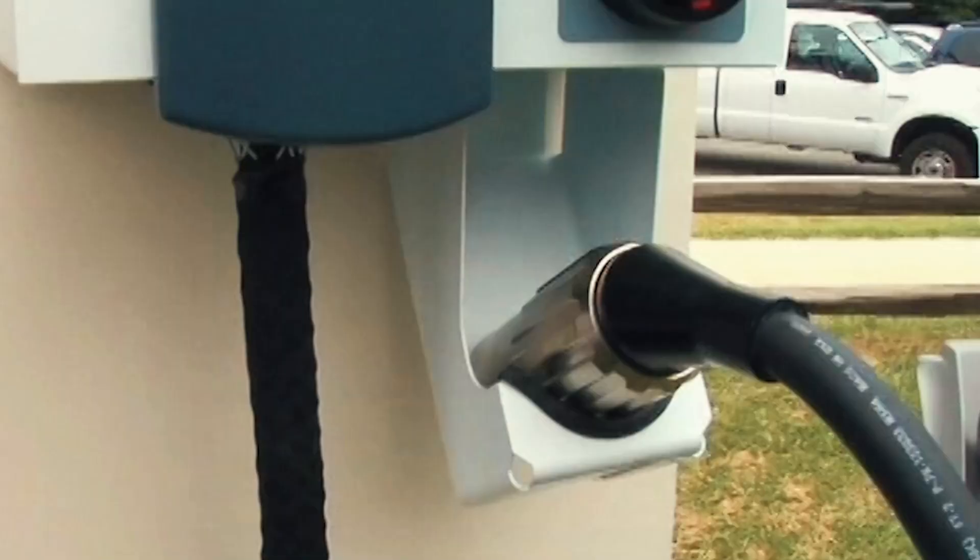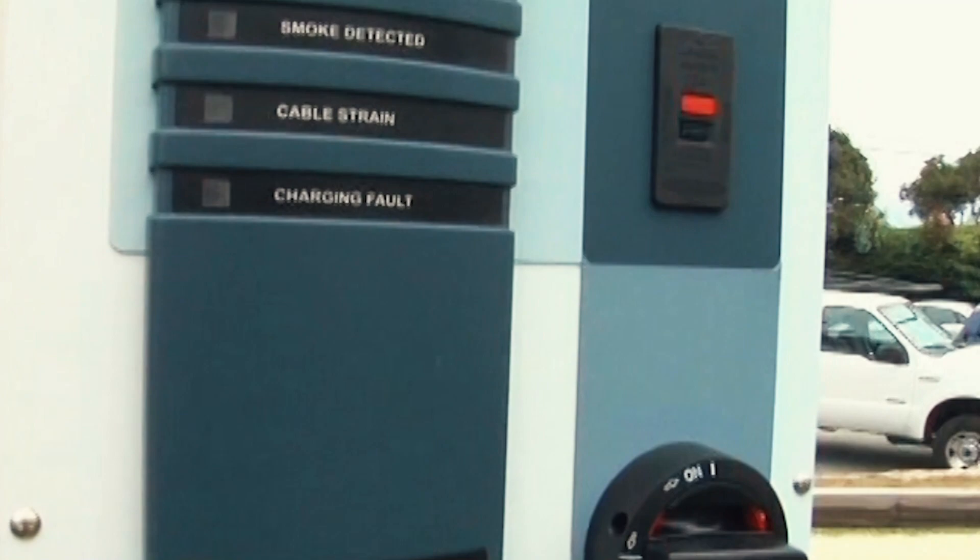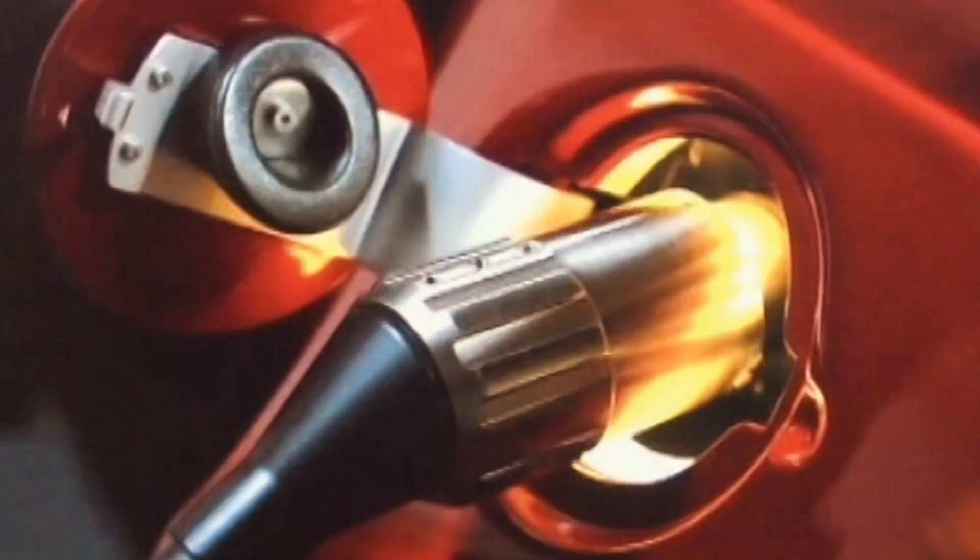We will have an electrician put a charging station on the wall of your garage. It allows you to charge very quickly — that's about a three to three and a half hour charge time for a full charge. Of course, if you just drive 50 miles a day, it's a much shorter time.